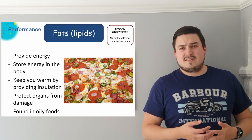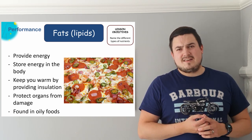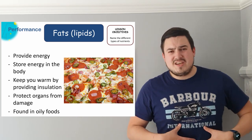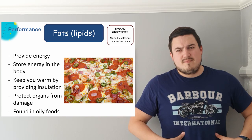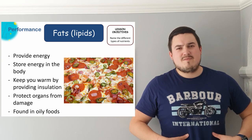Next we have fats, or lipids, which is another name for these. Oily foods contain fats and they are useful to our body because they're another source of energy. They're also how we store energy inside our bodies, so fat is a really important thing for you. It provides insulation in the cold months and can also protect your organs from any damage.